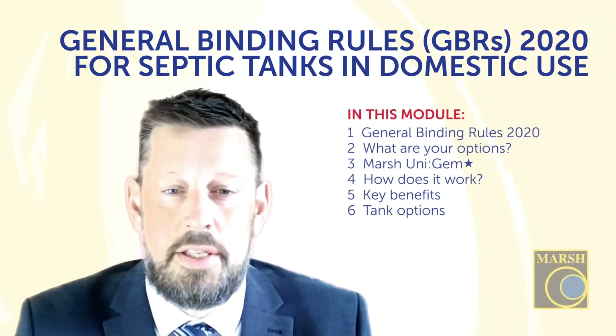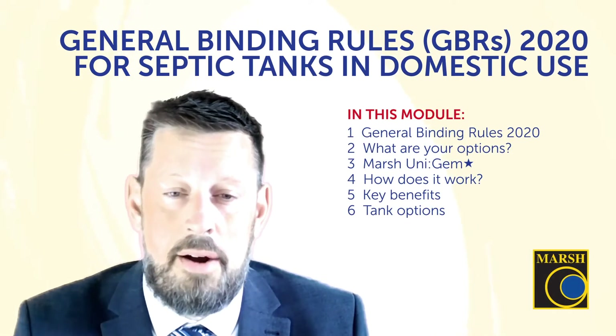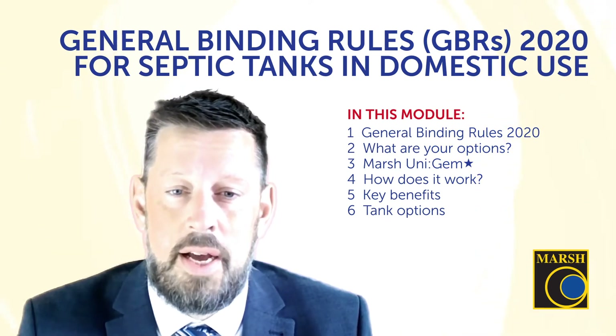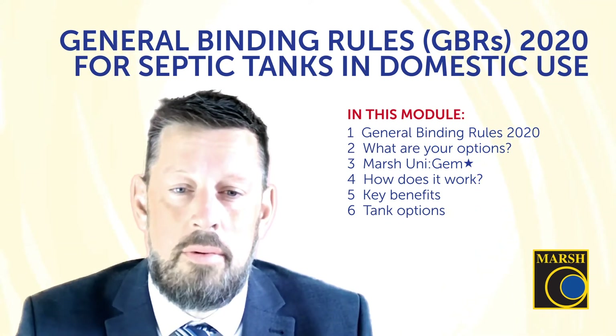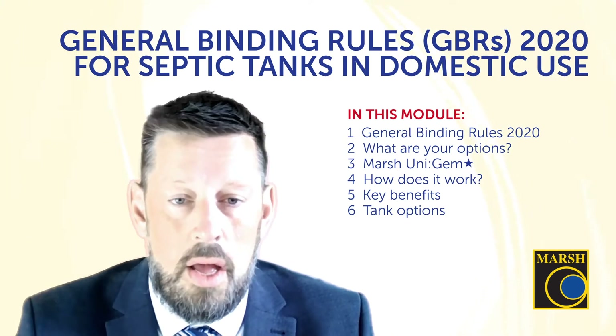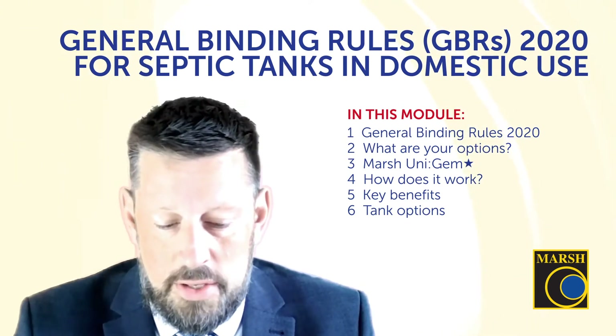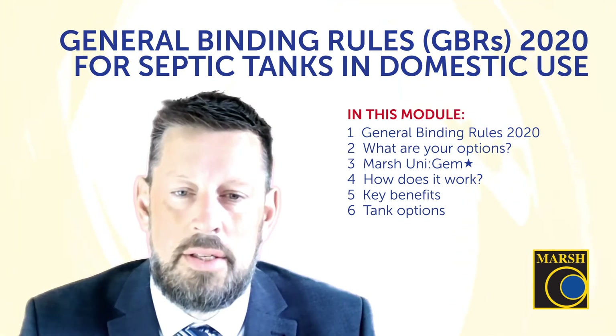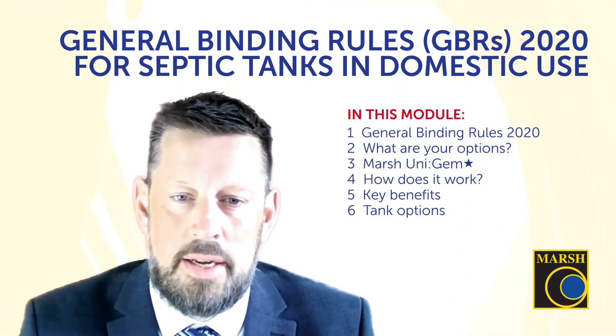Hello and welcome to Marsh Industries tea break training. I'm Michael Harrison. This is our series that looks at the range of products that we offer and the issues that surround them within the industry. Today we are going to look at the General Binding Rules 2020 and their impact on septic tanks.